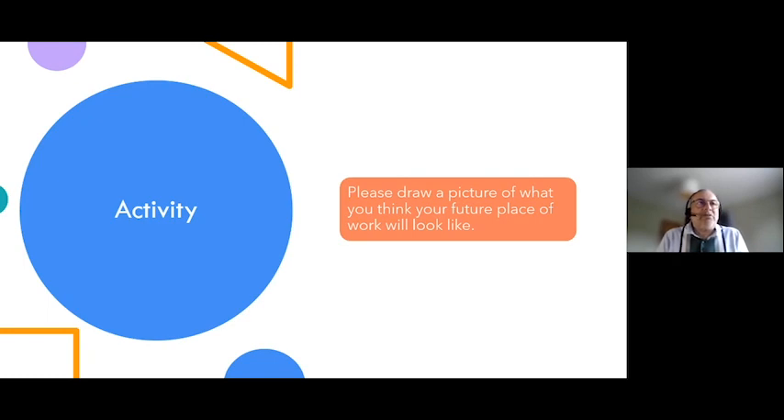As a follow-up activity, I'd like you to think about and imagine what your future place of work might look like, and maybe draw a picture of that. I hope you found that interesting. Thank you for listening — it's been great to have the time to present to you all. Thank you to Tom and Andrew for such informative and interesting talks. We have some great questions in the chat, so I'll hand over to my colleague James.